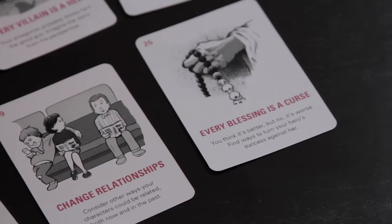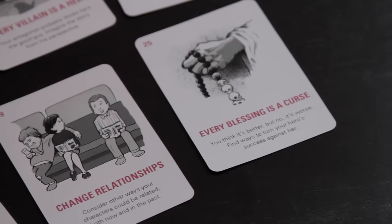It's a collection of illustrated cards, each with detailed tips and suggestions. It's not magic — it won't write your story for you, but it might help you find a solution to your problem.